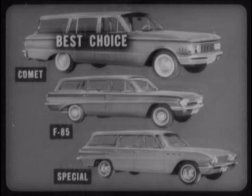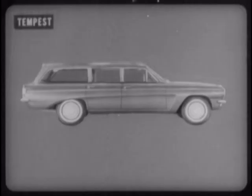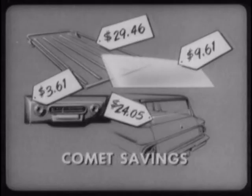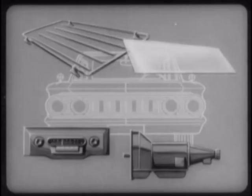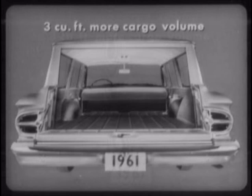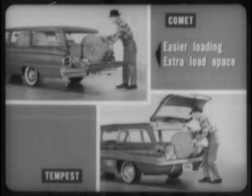Now, let's check Tempest. Most of what we've learned about F-85 and Special wagons applies equally to Tempest. For instance, Tempest shares the same basic body, along with many of its basic disadvantages. You save money on accessories and options with Comet too, and you can put those savings to the same good use. And with Tempest, you have the same basic selling advantage of being able to offer a two-door wagon when Tempest has only four-door models. Moreover, Comet offers more than three cubic feet of extra cargo room, and the same important advantages of easier loading and extra load space with the Comet wagon's low, level-loading tailgate.